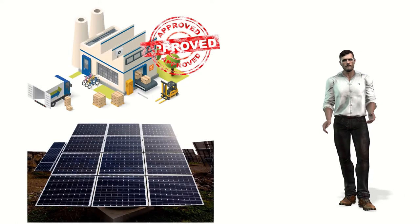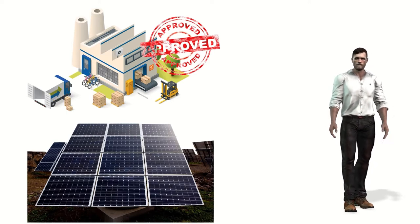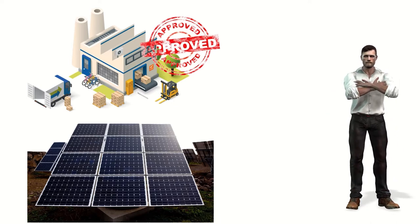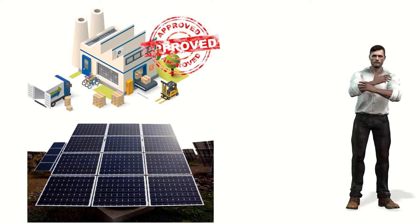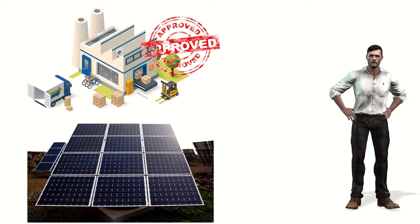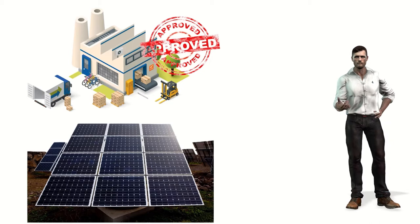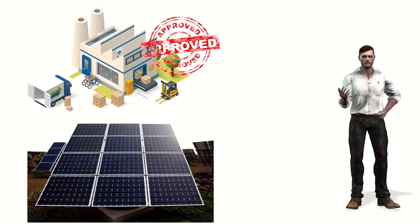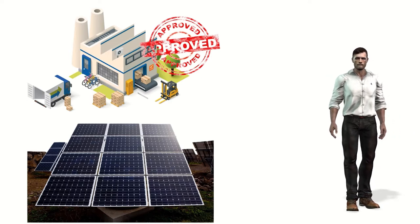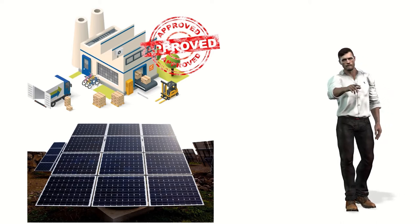Now that we know what a thermographic camera is, we can understand how useful it can be for maintenance in general and especially for photovoltaic installations, since temperature is undoubtedly one of the variables we measure most frequently because it affects the operation of facilities as well as their safety. Thermography is a fundamental tool in the laboratories of photovoltaic panel factories since it allows ensuring the quality and correct operation of manufactured panels.